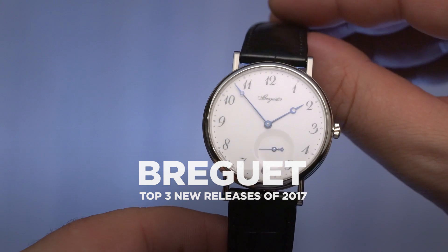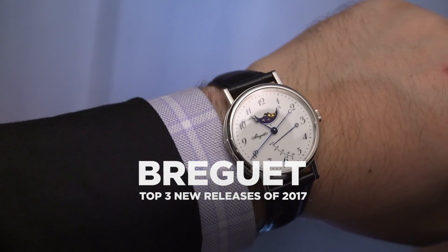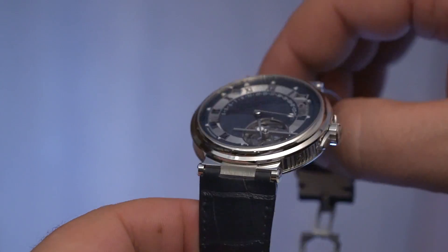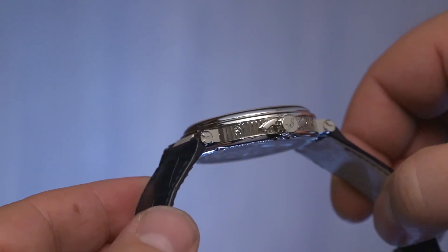Breguet may not have had the largest of collections at Basel 2017. What they may have lacked in quantity, they definitely over-delivered on in quality. Here are our top three picks.